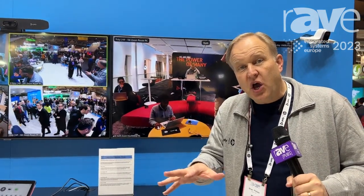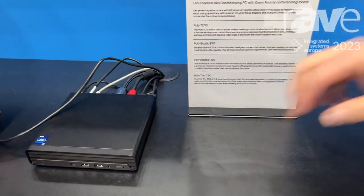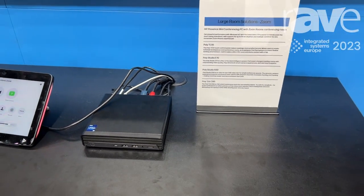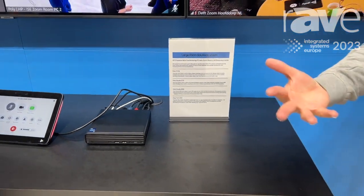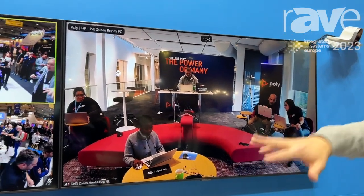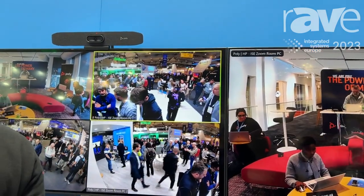Hey, I am Brian Phillips with Poly HP, and we're here at ISC 2023 showing off our Poly Studio bundles for Zoom rooms. These are a set of different small, medium, or large bundles based on a very powerful HP mini conferencing PC at the core. This is a latest generation 12th gen i7 processor, with a ton of horsepower to do all sorts of advanced applications, and in this particular configuration, we're showing this with various Poly branded camera and audio devices for a large Zoom room setup.